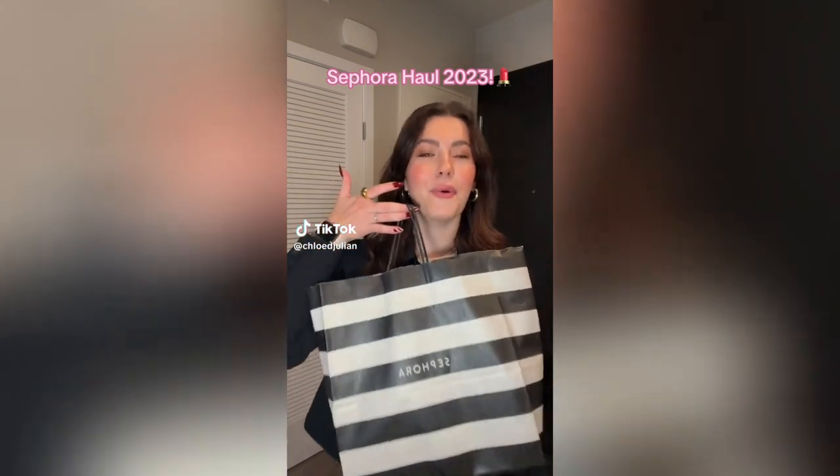We are back again with another Sephora haul. Let's get into what damage I did this time. First is this Shani Darden cleansing serum — I was recommended this by multiple Sephora employees, so I'm praying that it is super good.